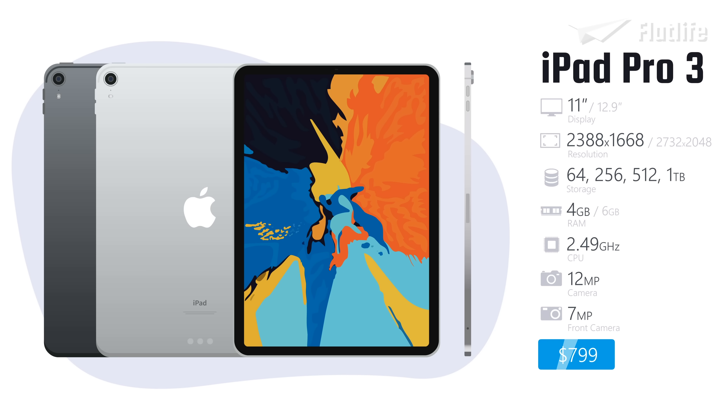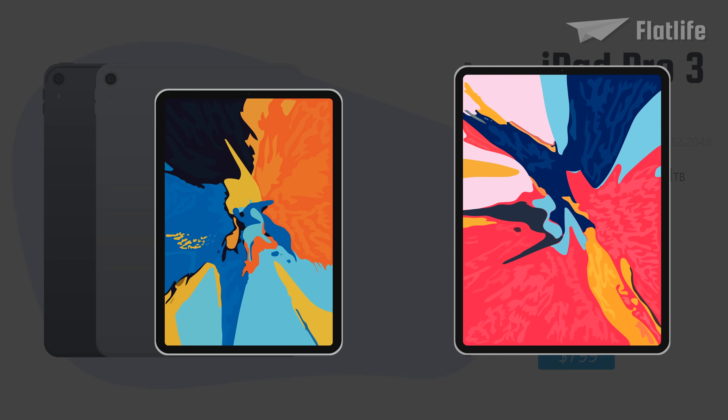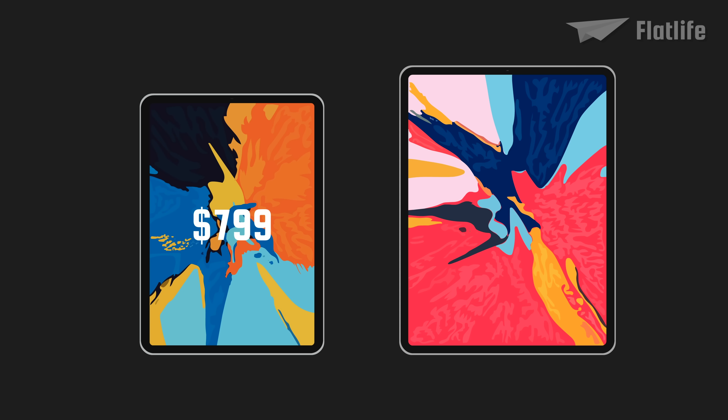Overall, the third generation iPads had very impressive specifications, including a faster CPU and a 1TB storage option. The 11-inch model started at $799, and the 12.9-inch model at $999.